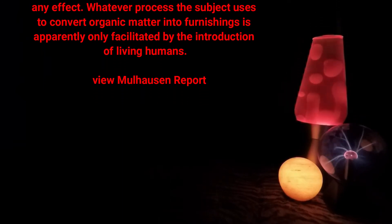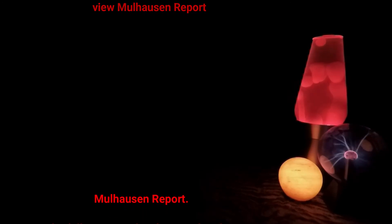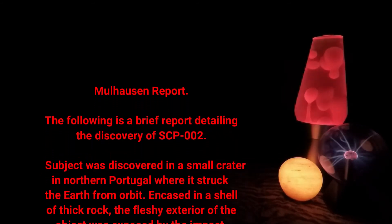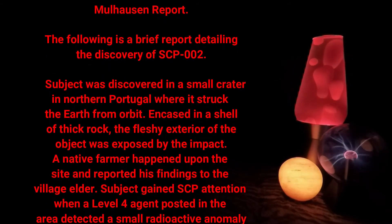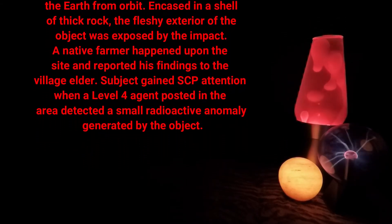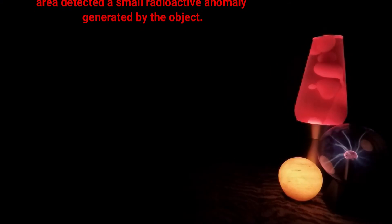Cadavers also failed to produce any effect. Whatever process the subject uses to convert organic matter into furnishings is apparently only facilitated by the introduction of living humans. Mulhawson Report: Subject was discovered in a small crater in northern Portugal, where it struck the earth from orbit, encased in a shell of thick rock. The fleshy exterior of the object was exposed by the impact. A native farmer happened upon the site and reported his findings to the village elder. SCP attention was gained when a level 4 agent posted in the area detected a small radioactive anomaly generated by the object.